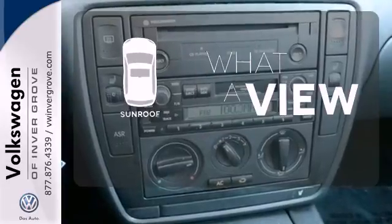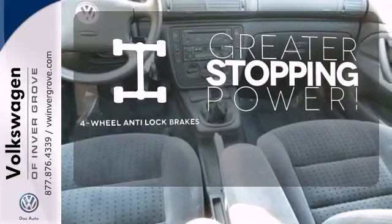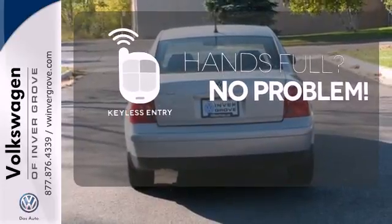The sunroof gives you fresh air for your drive. The four-wheel anti-lock brakes give you even greater stopping power. Keyless entry means those hands-full moments are a little easier.